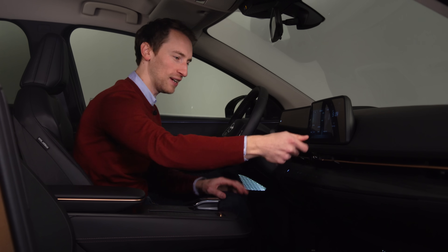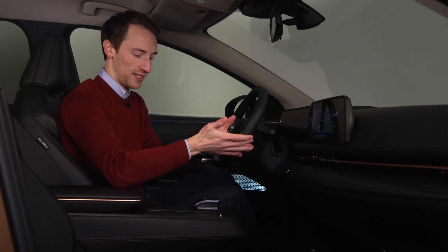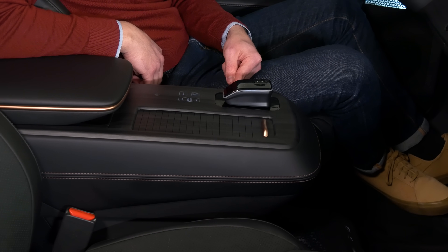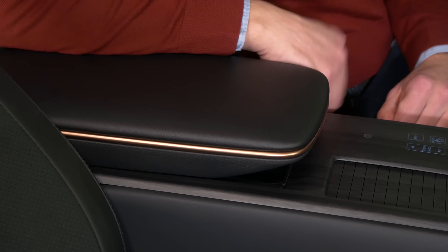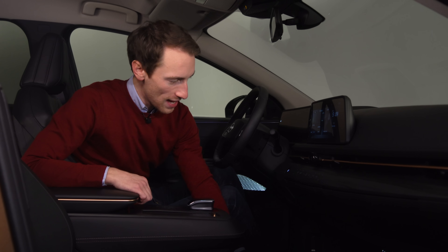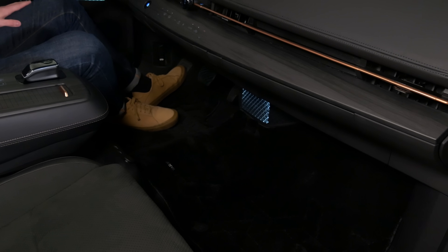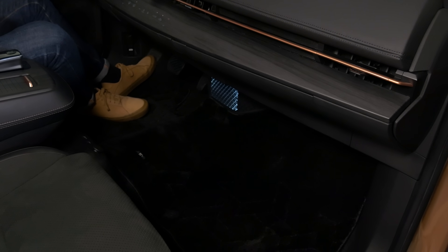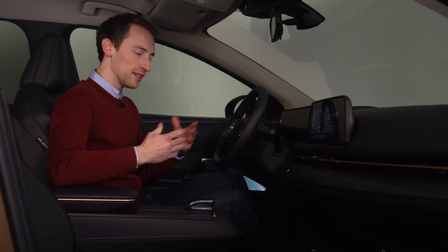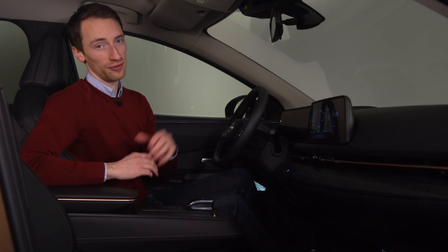There's a tray you can pull out from the dashboard itself to rest your laptop on and use as a home office. The centre console can also move, which is quite neat. Under it you've got wireless phone charging, another storage tray, and underneath the whole thing there's a tray with a couple of USB ports and a 12-volt socket. There's also a big open space below, similar to other new electric cars, giving it a nice open, airy feel. There's no problem with space up front in the Ariya.